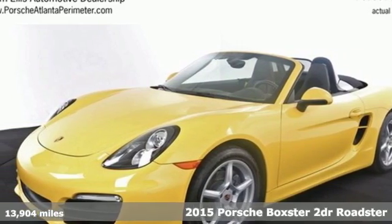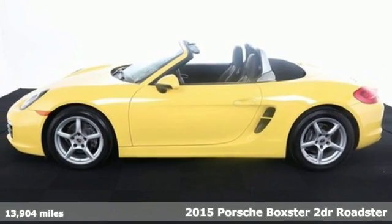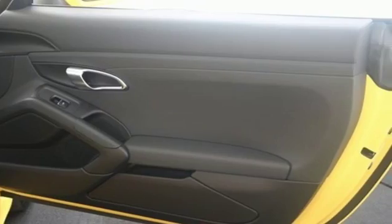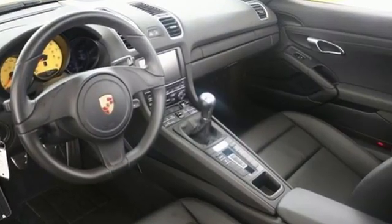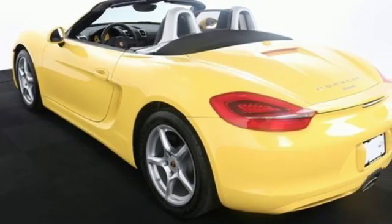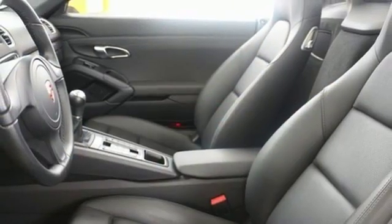Here's a 2015 Porsche Boxster. Its exotic design is only one of the many reasons it's become one of the most popular convertibles on the planet. It also provides eye-popping performance and comes equipped with a power convertible top, homelink, keyless entry, power seats, heated mirrors, and climate control.